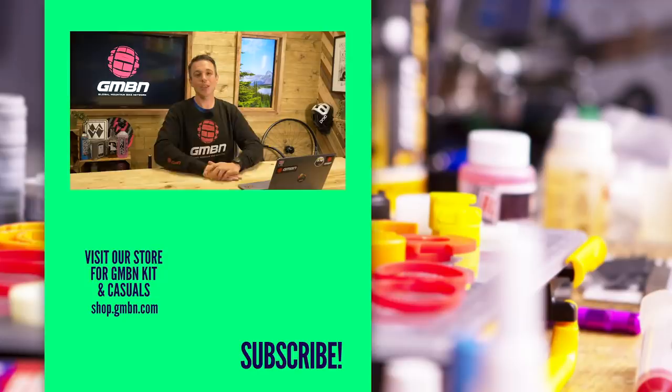Thank you very much for watching this week's GMBN Tech Show. Please don't forget to like and subscribe to show your support for the channel, and we'll see you next time.